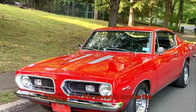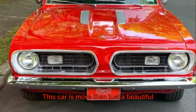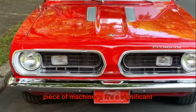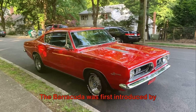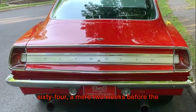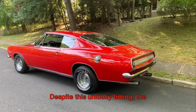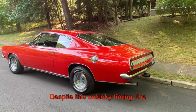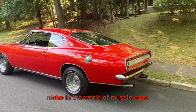Sliding into the seventh spot is the 1967 Plymouth Barracuda. This car is more than just a beautiful piece of machinery, it's a significant part of American automotive history. The Barracuda was first introduced by Plymouth in the spring of 1964, a mere two weeks before the debut of the Ford Mustang. Despite this unlucky timing, the Barracuda managed to carve out its own niche in the world of muscle cars.